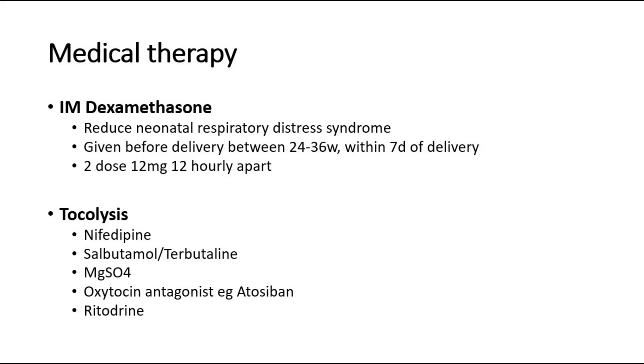The second group of medical therapy is tocolytic drugs, which include nifedipine — the preferable drug — salbutamol or terbutaline, magnesium sulfate, and oxytocin antagonists like atosiban and ritodrine. These tocolytic drugs are contraindicated in placenta abruption or chorioamnionitis.